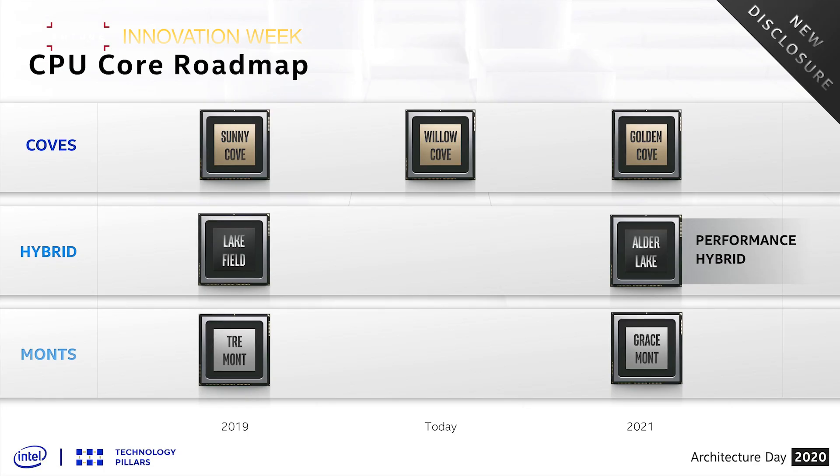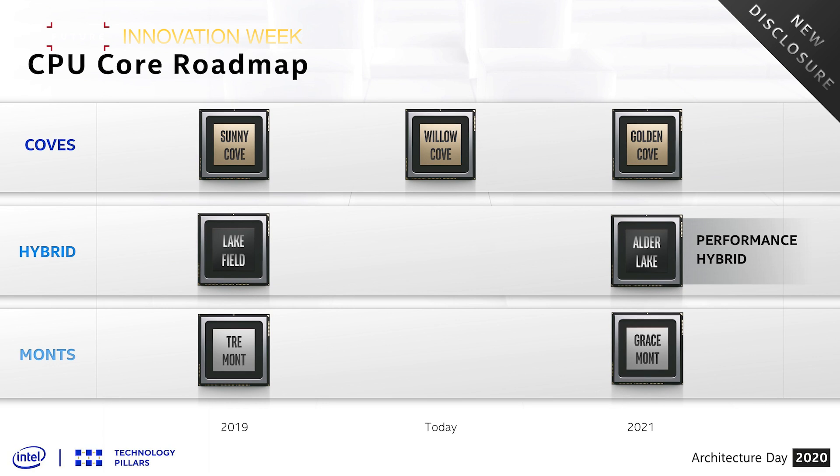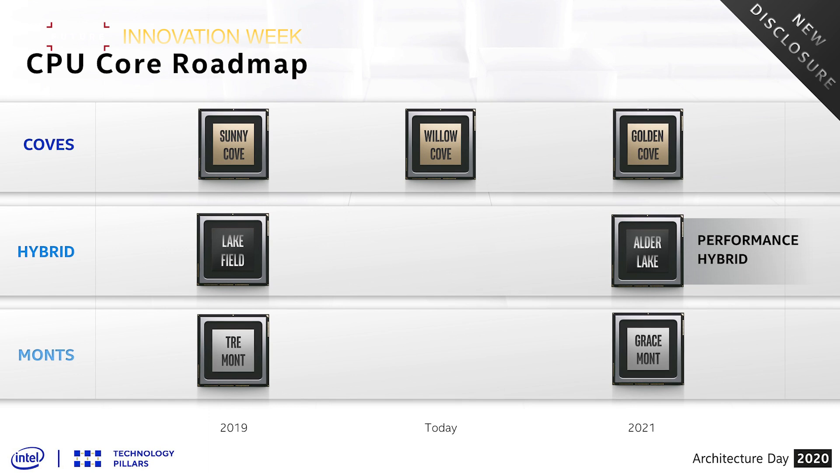Unfortunately, we didn't see any hard numbers directly comparing Alder Lake to the competition. This is literally an 'it's powered on, it's mostly working' kind of demo with engineering sample processors, rather than anything near resembling final silicon. But we do still know some specs for the top Alder Lake chip: eight powerful Golden Cove cores — the next-gen successor to the Willow Cove design currently running in Tiger Lake — and eight power-efficient Gracemont cores, those next-gen Atom cores, will end up giving a hybrid 16-core CPU design.